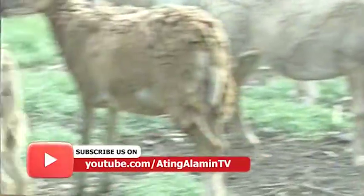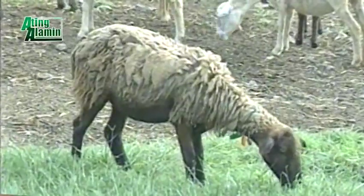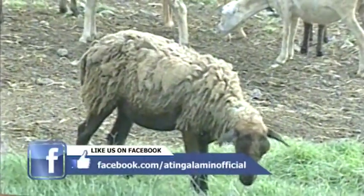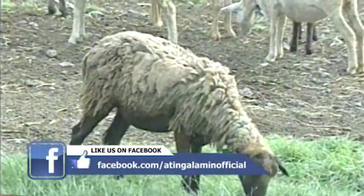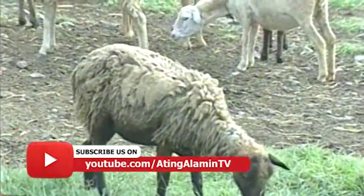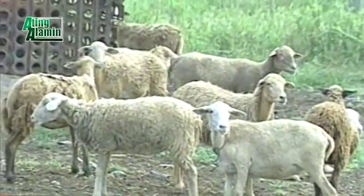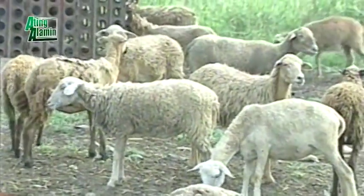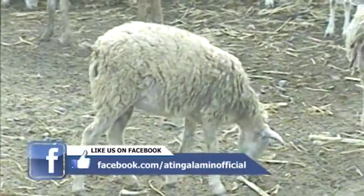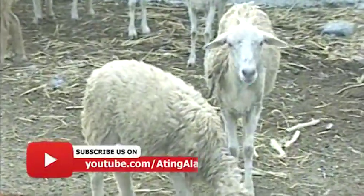Ang pinakamagaganda para sa ating bansa ay ang dalawang ito. Ang nire-recommend para sa ating mga raisers — kapag na-i-cross natin sa mga native ay nag-i-increase din ang sa meat type. Ang Barbados Black Belly ay nag-i-increase ng halos 50 to 70% sa meat yield ng tupa. Isa sa mga itinatanong ukol sa feeding ng tupa — iba sa kambing — hindi gaanong naninira ito ng mga punong kahoy.